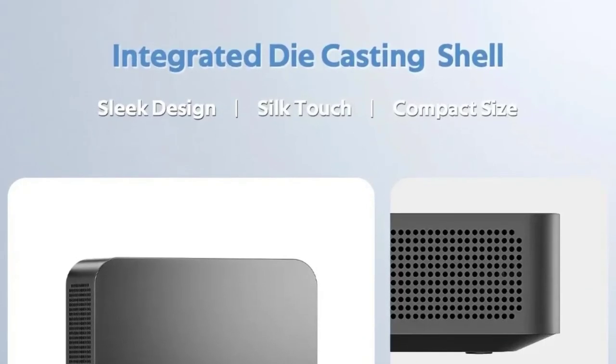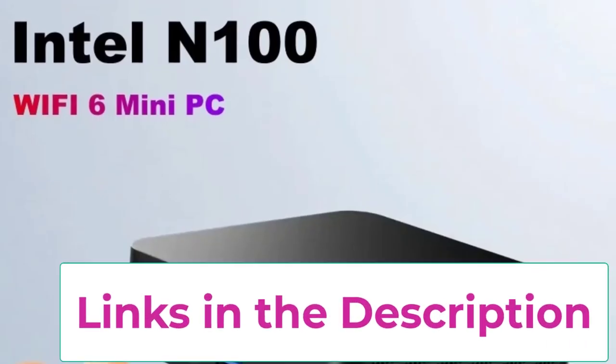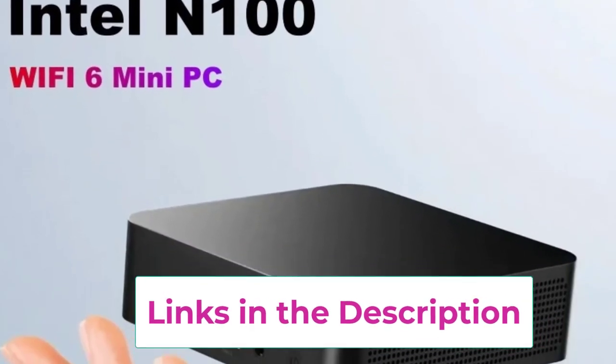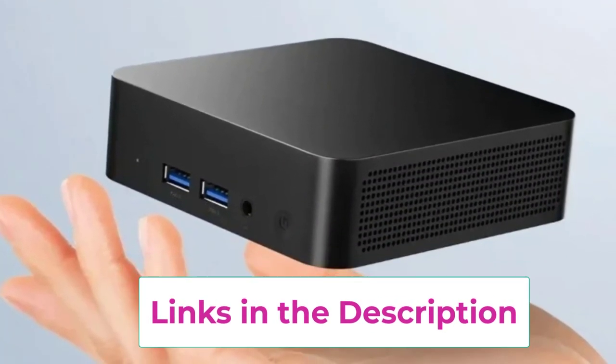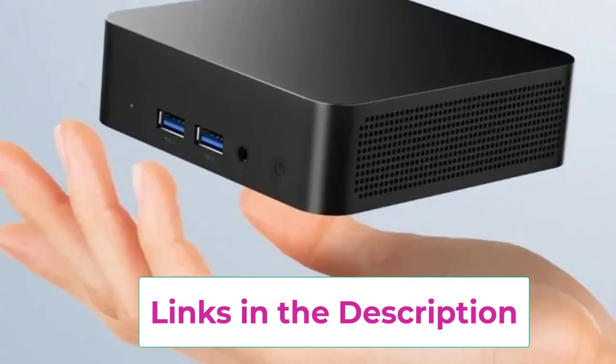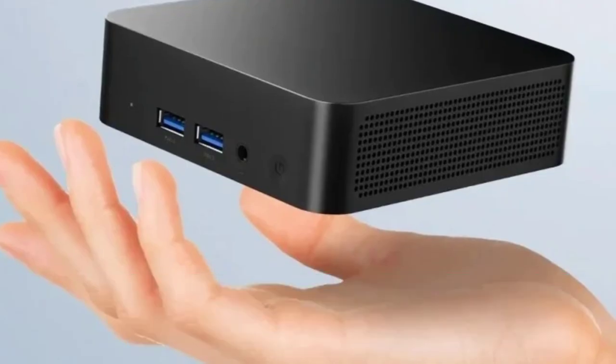The Mini PC Intel Celeron N5095/N100 is a compact yet powerful desktop gaming computer designed to deliver high performance in a small footprint. Featuring an Intel Celeron N5095 processor, this mini PC handles everyday tasks and light gaming with ease.